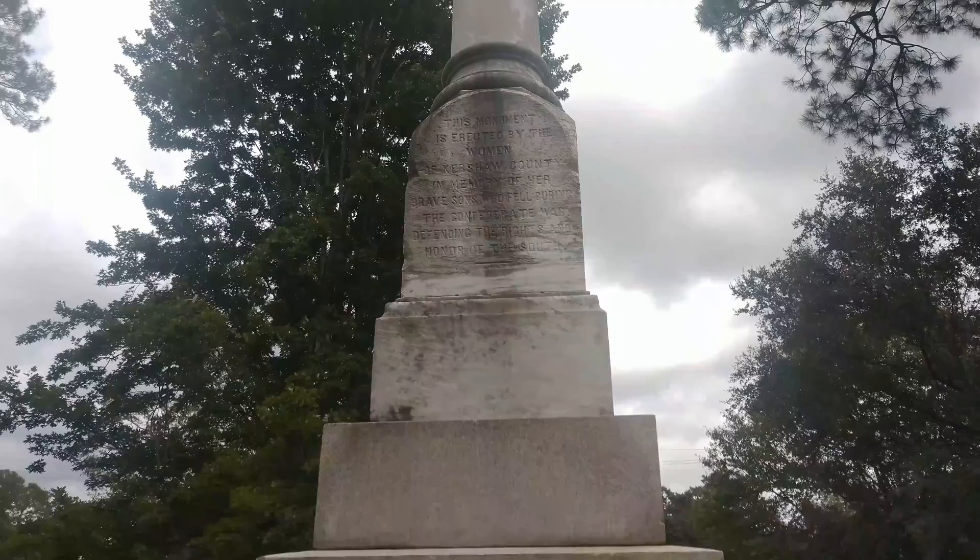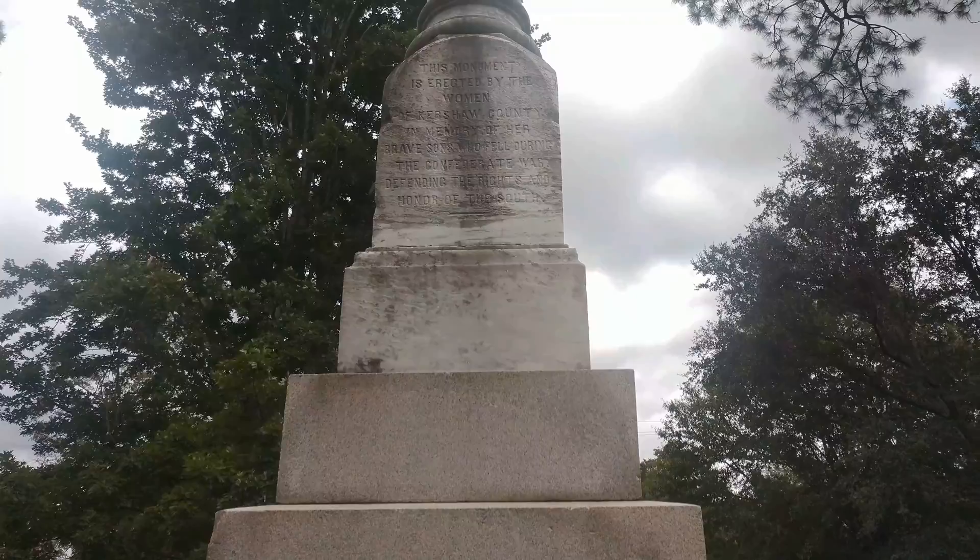It says: 'This monument is erected by the women of Kershaw County in memory of her brave sons who fell during the Confederate War defending the rights and honor of the South.' Erected at the intersection of Broad and Lawrence Streets, 1883.